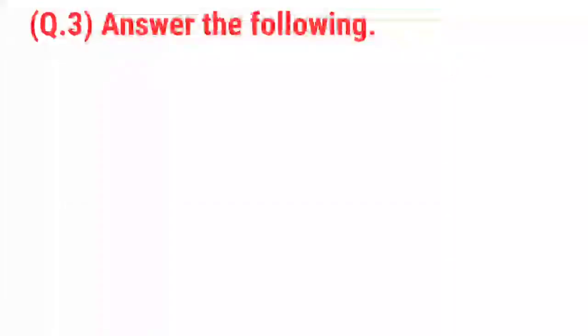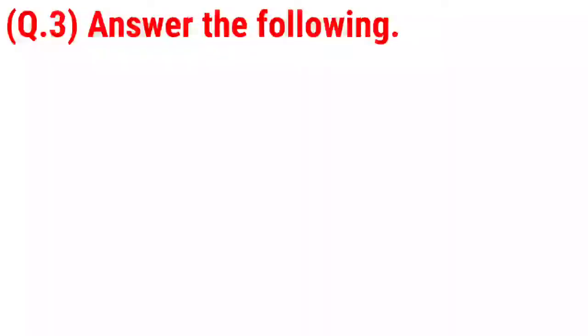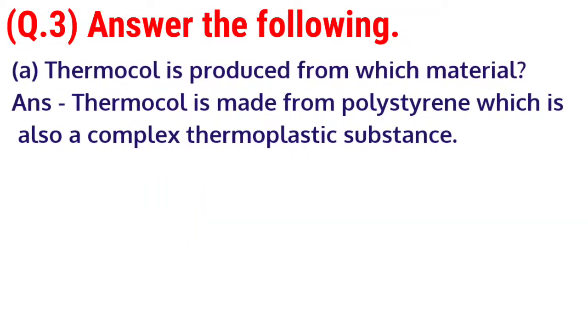Question 3. Answer the following. A. Thermacol is produced from which material? Answer: Thermacol is made from polystyrene, which is also a complex thermoplastic substance.